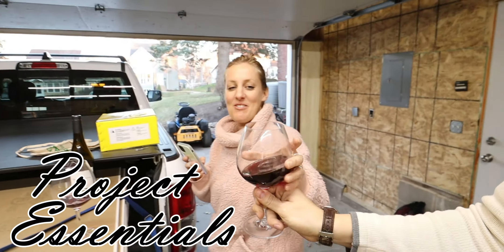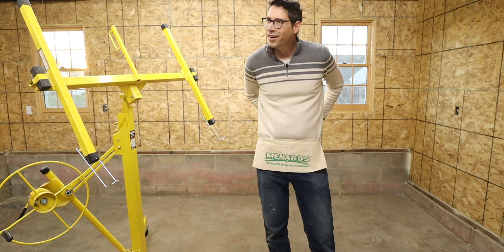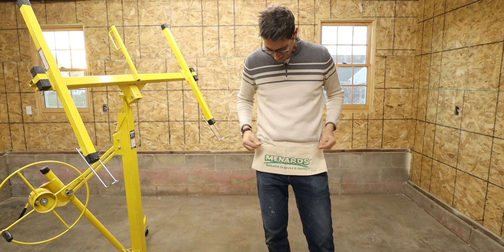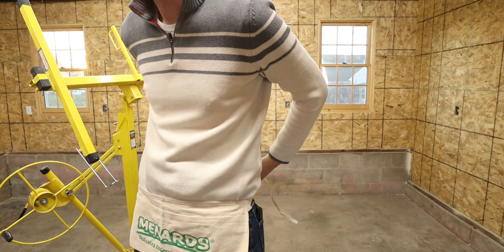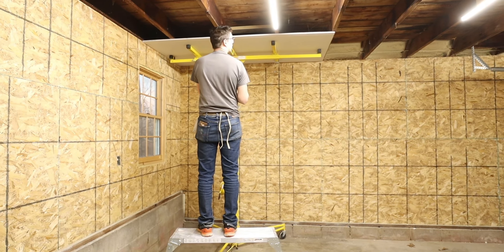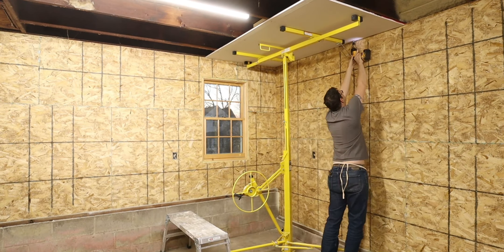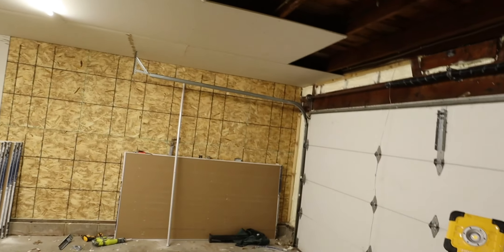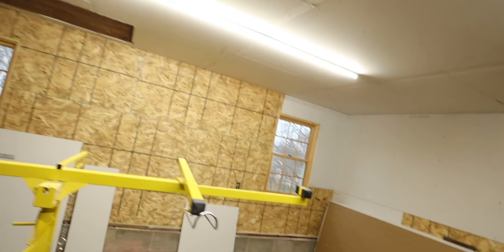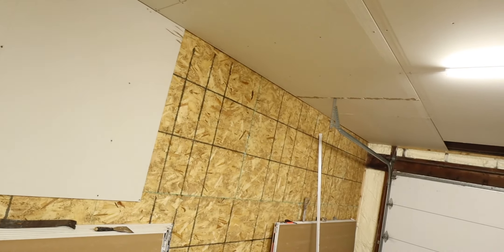We're gonna need more sheetrock. We have the majority of the ceiling done, so I went ahead and took down the garage door opener. Bethany's been helping me out — I've been throwing up a couple sheets on the wall and then she's hammering those sheets in on the wall while I'm working on the ceiling, because I'm tall and she's not.